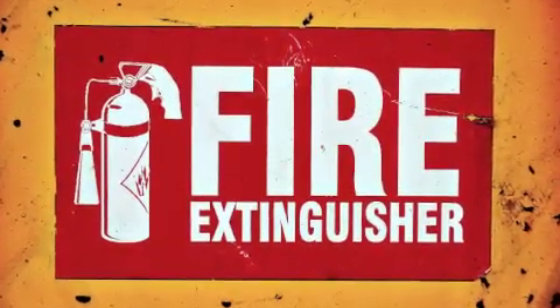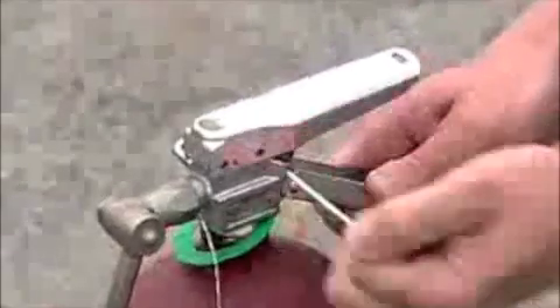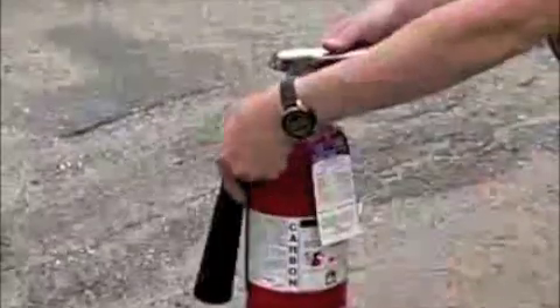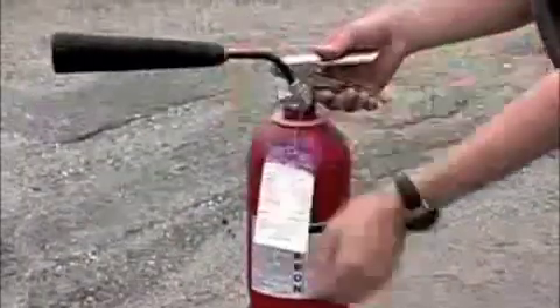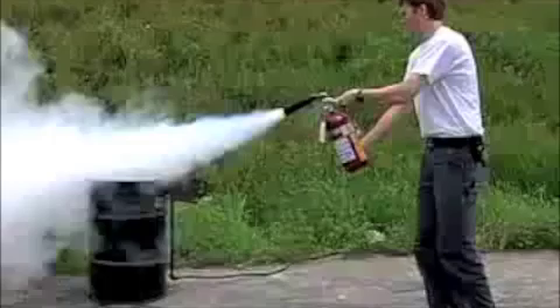If there's a fire, the fire extinguisher should be used first. Can you locate it? Walk, don't run. Remove the safety clip, point the nozzle at the fire, and squeeze the handle. Please empty the extinguisher.